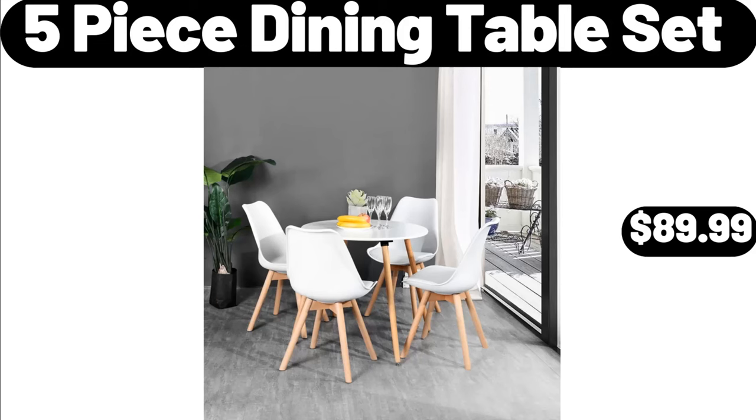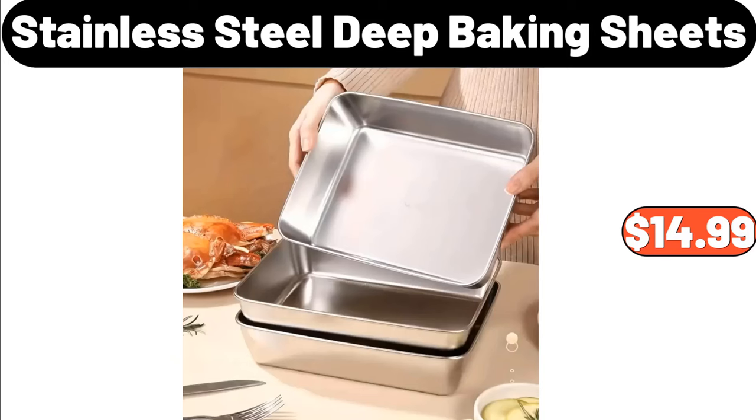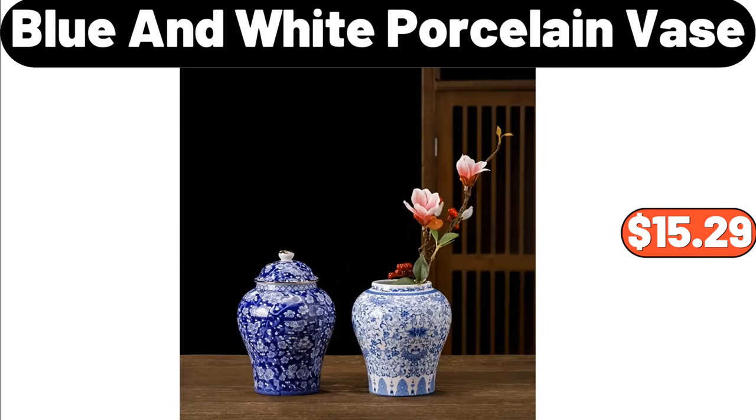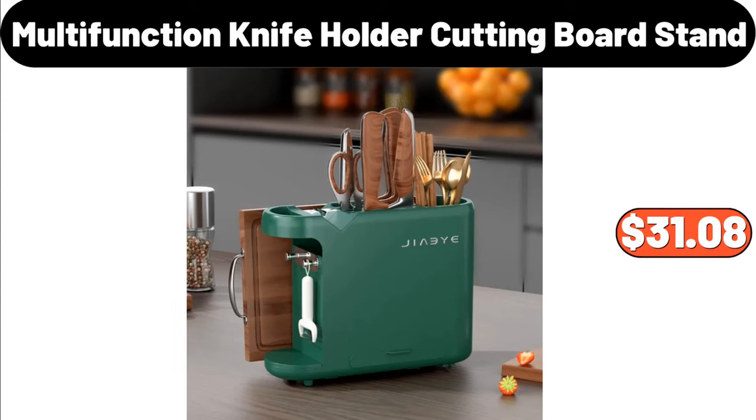5-Piece Dining Table Set, $89.99. Hamilton Beach 4-Quart Hand and Stand Mixer, $32.99. 3-Pieces Stainless Steel Deep Baking Sheets, $14.99. 4-Octagonal Frying Pan, $20.99. 4-Blue and White Porcelain Vase, $15.29. 5-Toothbrush Holder, $2.89. 5-Multi-Function Knife Holder Cutting Board Stand, $31.08.